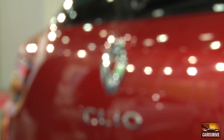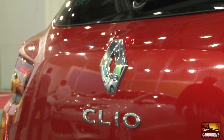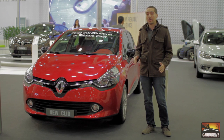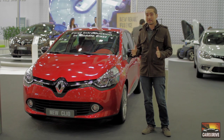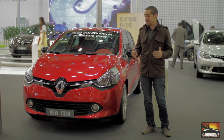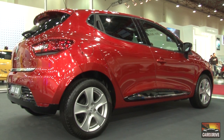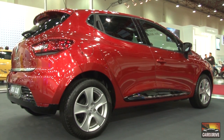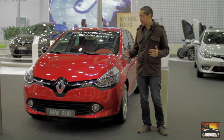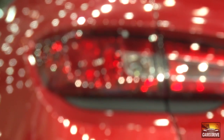Renault brought in a new designer named Lorenz Van Der Aker. His goal and strategy was to take Renault's design language in a completely new direction. This brought significant changes to Renault's overall design identity and body styling.